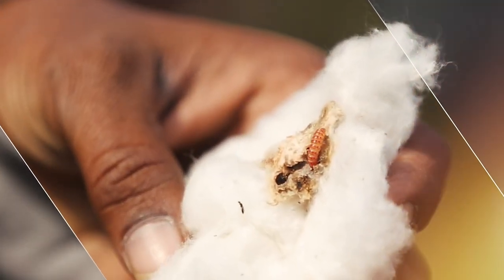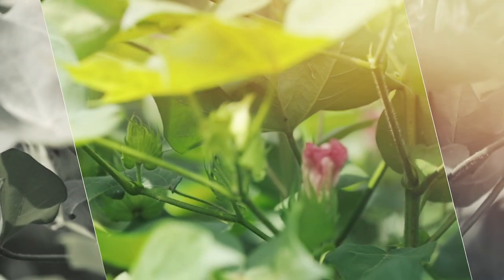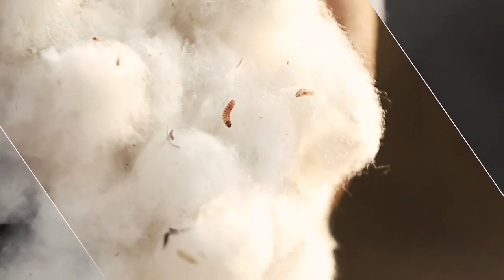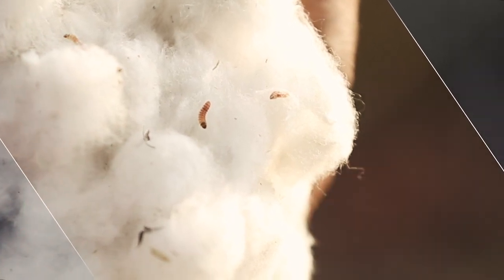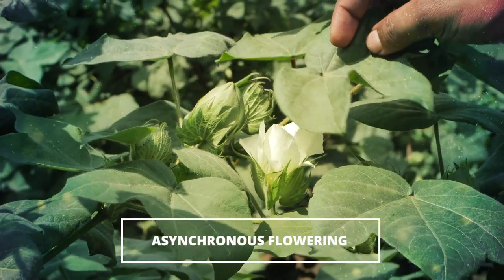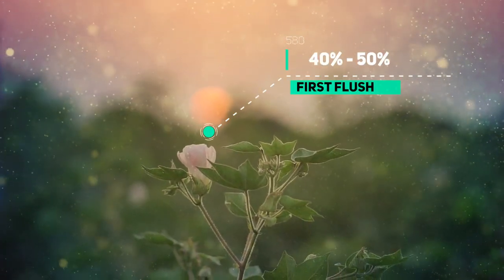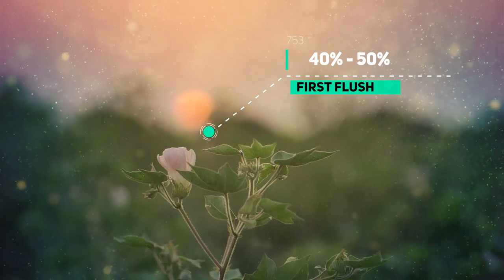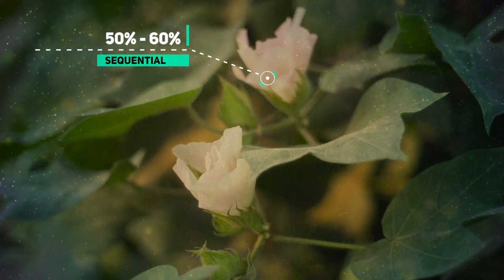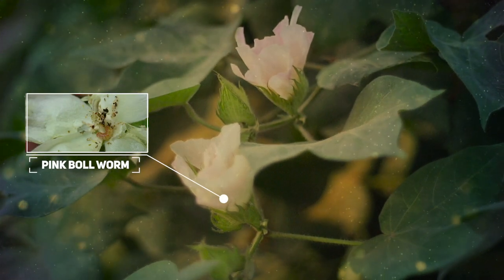Now what needs to be done to stop this pink bollworm menace? We need to understand the crop dynamics and the challenges to manage pink bollworm effectively. Flowering in cotton is not synchronized and the crop keeps flowering throughout its reproductive stage. The first flush of flowering contributes approximately 40 to 50% of the total yield, and the remaining 50 to 60% is contributed by the sequential flowering between 70 to 100 days after sowing, which makes pink bollworm management very difficult.